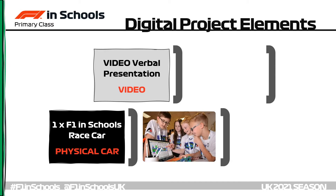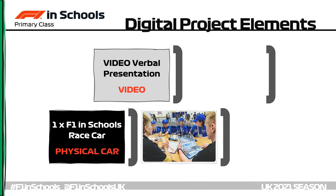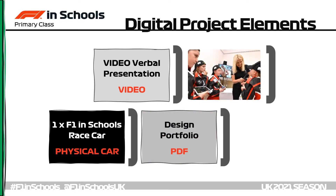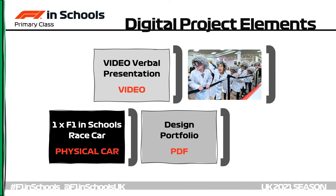Then there's the design portfolio which teams can complete electronically in PowerPoint, Word or any other software they prefer, and upload to F1inSchools using the digital upload link. And last but not least, it's the racing — teams will be invited to watch the racing as it unfolds on screen while cheering on their car from the safety of their own classroom or home.